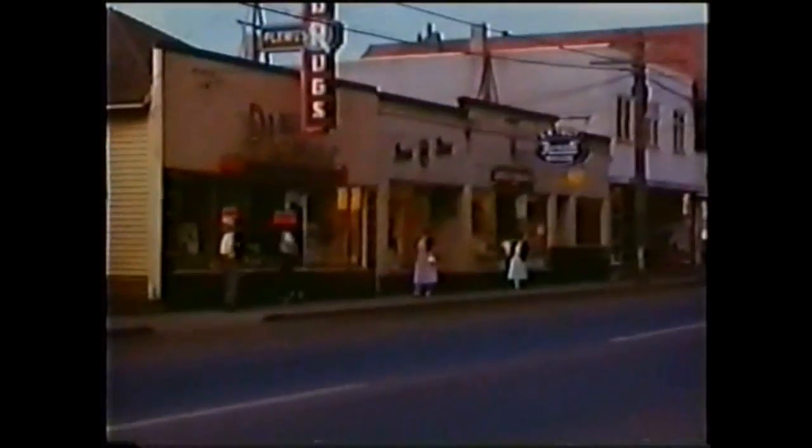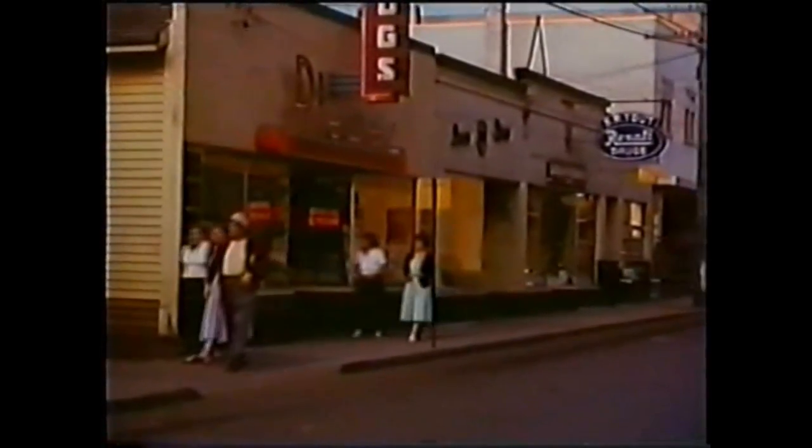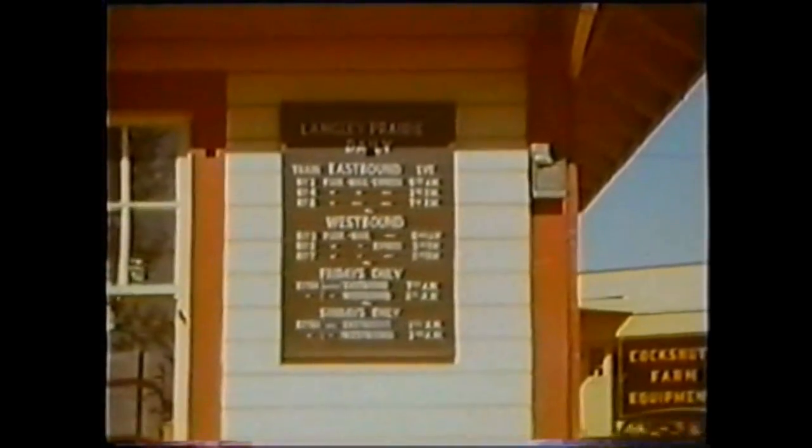There's some more stores. Pretty modern little town for around the late forties, early fifties. That's the Trans-Canada Highway. There's the schedule board on the side of the station, letting you know what time the trains are due in both directions.